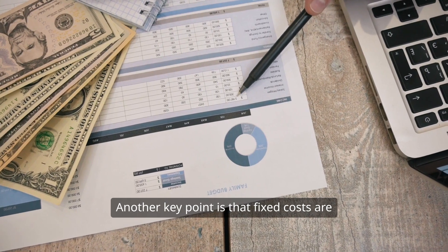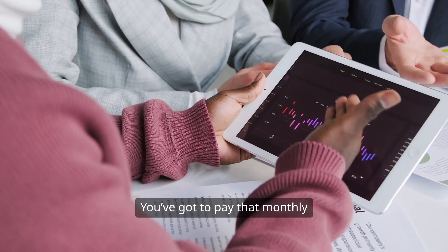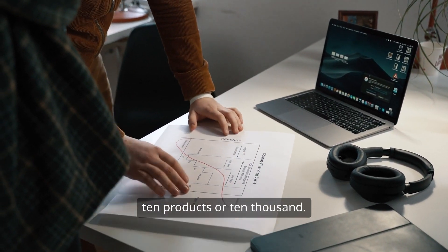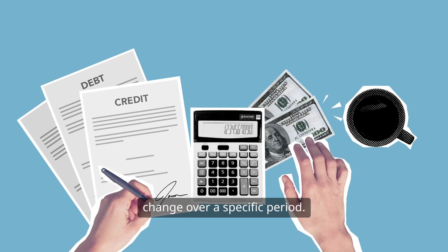Another key point is that fixed costs are incurred regardless of how much you produce. Take rent, for instance. You've got to pay that monthly rent whether you're producing 10 products or 10,000. This makes it easier to calculate your fixed costs since the total amount doesn't change over a specific period.